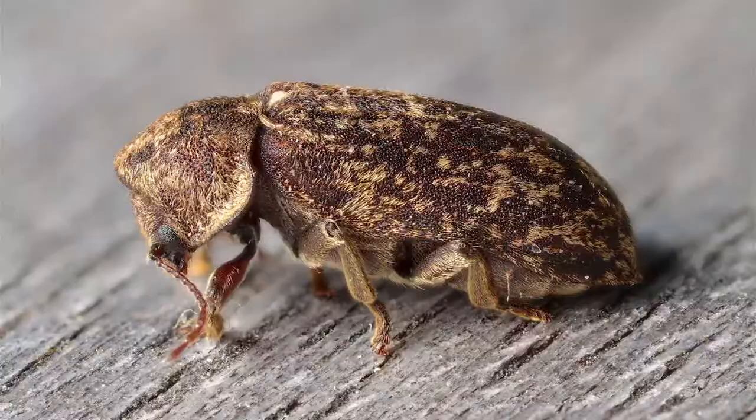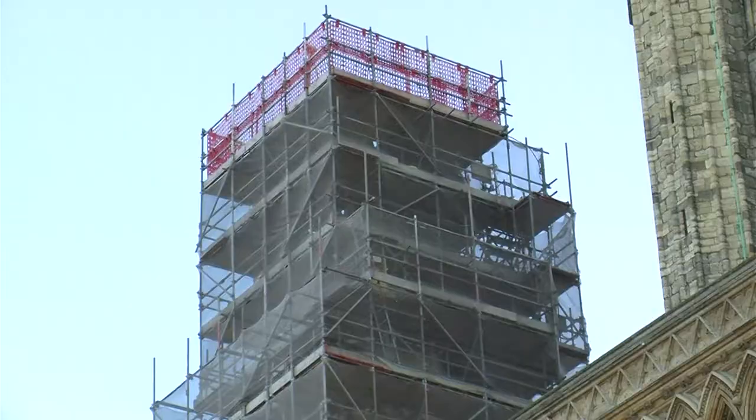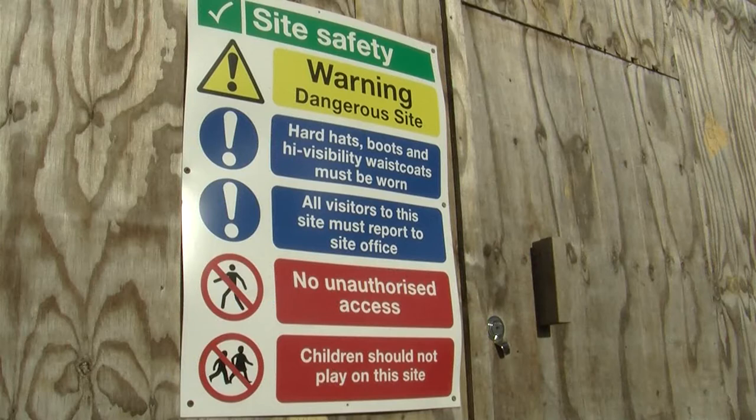Larvae from the beetle bore into the beams of the roof, weakening them for decades. When water gets into the roof and the timbers, the beetles then thrive.